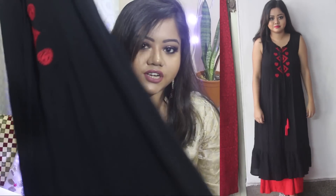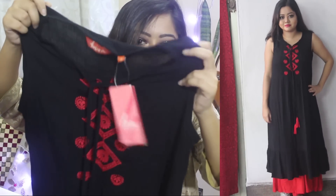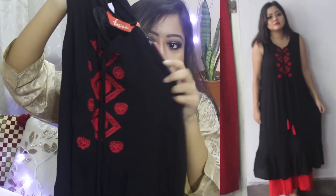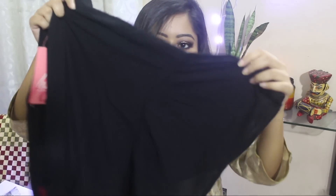The next item that I got is this maxi dress from Reliance Trends. It's black in colour with a red embroidery in the front. It also has a tie-up detail with tassels and it has flares at the bottom. This can be styled like a kurti as well with red plazos.